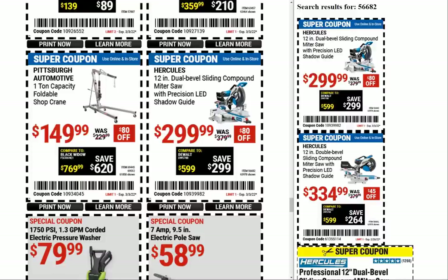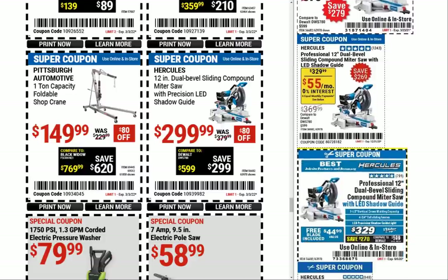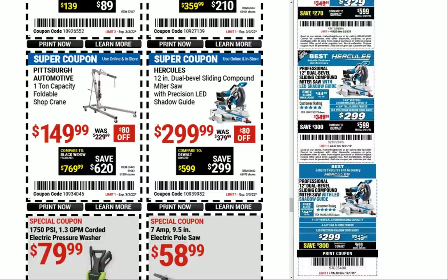The Hercules 12-inch dual bevel sliding compound miter saw at $299.99 with a ridiculous 90-day warranty — it's gonna break on day 91. Previous price was $334; we had $319, $329, $329, $329, $324, $329, then a nice introductory price at $299 and then it went up.